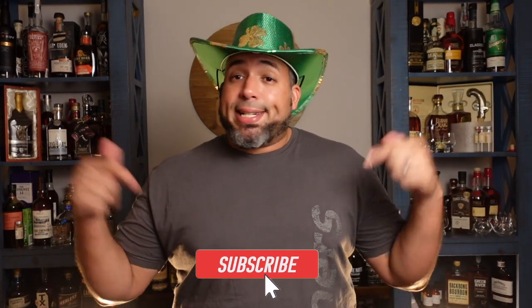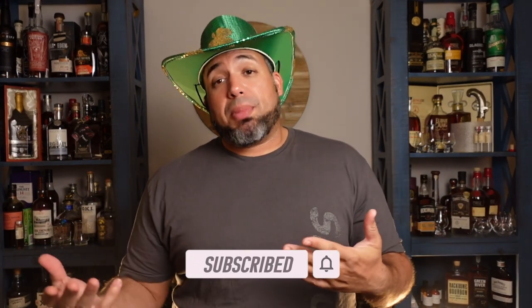Without you guys there is no Whiskey Corner, so I always have to thank you. I'm very proud of being part of this community and having your support. If you haven't subscribed yet, go ahead and subscribe — it'll take a few seconds and it'll really help me out. We have a goal of 2,500 subscribers and I would really like to reach it.